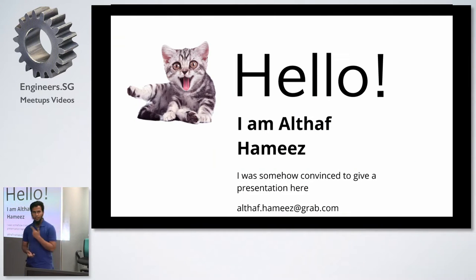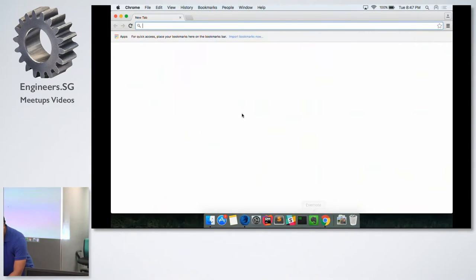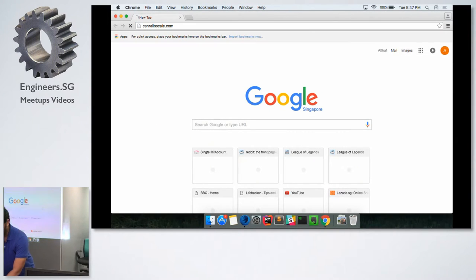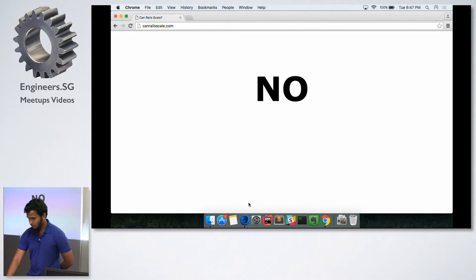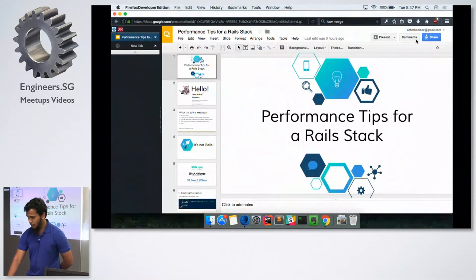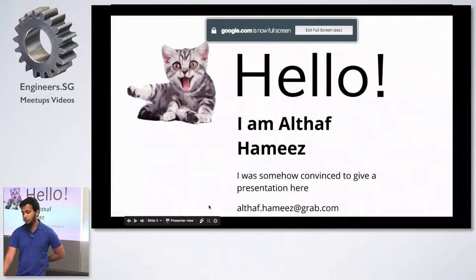My colleague told me to put a picture of myself — I couldn't find a flattering one, so I put a cat. Youngshun convinced me to give this presentation. When we think about Rails, the first thing we hear is always: does Rails scale? I went to Google, as we always do. Very disappointing. But here at Grab, we use Rails extensively, and we decided: no, we want to make it scale.